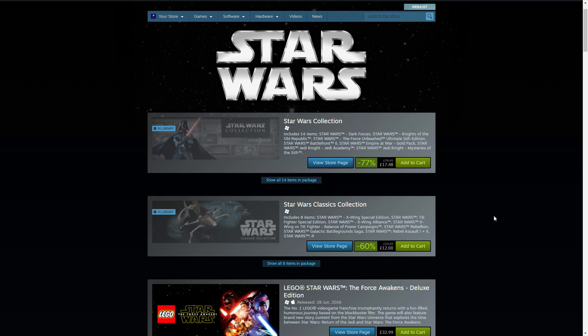In the Star Wars classic collection you get X-Wing Special Edition, TIE Fighter Special Edition, X-Wing Alliance, X-Wing vs TIE Fighter, Balance of Power Campaigns, Rebellion, Galactic Battleground Saga, Rebel Assault 1 & 2, and Rogue Squadron 3D.